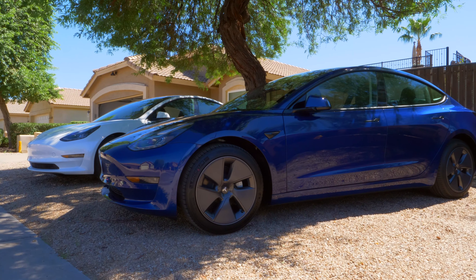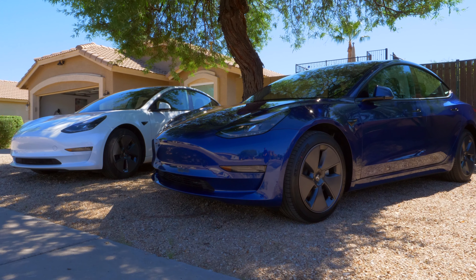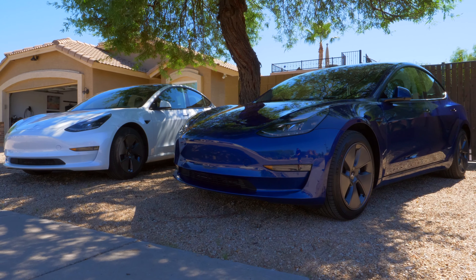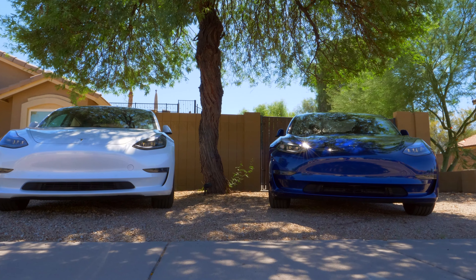For my 2022 model, I opted to go with the blue color, which looks fantastic. In 2021, I went with white because it was free and it was my first Tesla, so I just wanted to get in as cheap as possible.